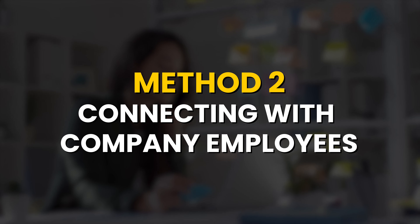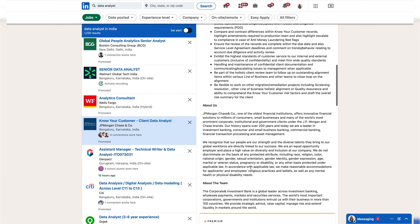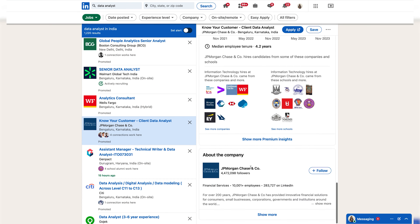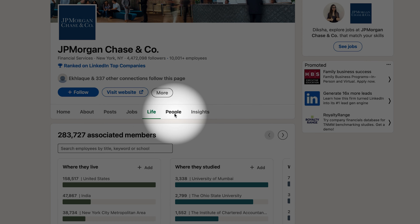Because of this, the other three methods I am going to share with you in this video can make a big difference and greatly improve your chances of success. So be sure to stick around until the end, as these methods can be a game changer for your job search.